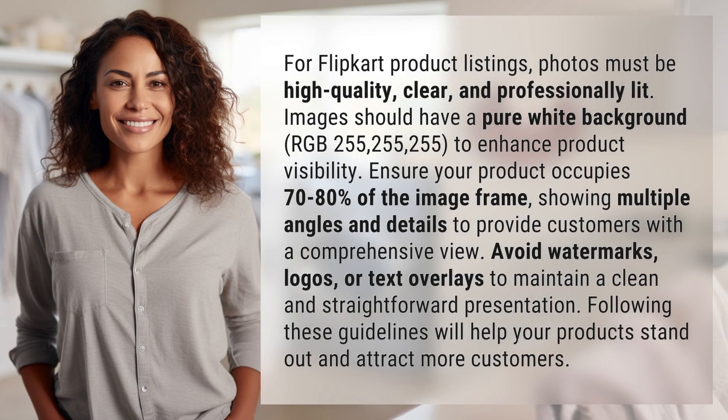For Flipkart product listings, photos must be high quality, clear, and professionally lit. Images should have a pure white background — RGB 255, 255, 255 — to enhance product visibility. Ensure your product occupies 70-80% of the image frame, showing multiple angles and details to provide customers with a comprehensive view.